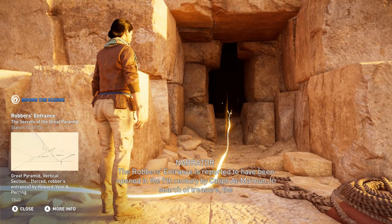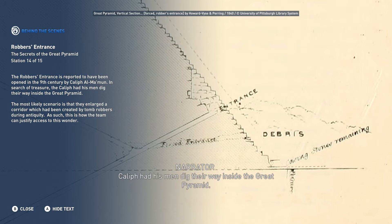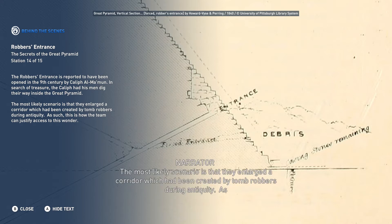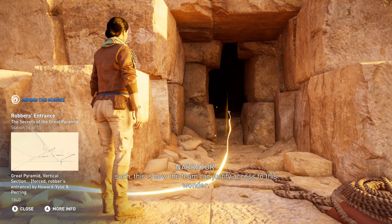The robbers' entrance is reported to have been opened in the 9th century by Caliph al-Mamun. In search of treasure, the Caliph had his men dig their way inside the Great Pyramid. The most likely scenario is that they enlarged a corridor which had been created by tomb robbers during antiquity, and this is how the team can justify access to this wonder.